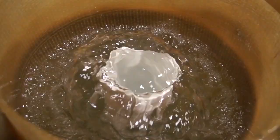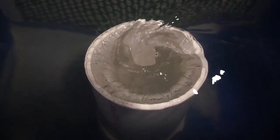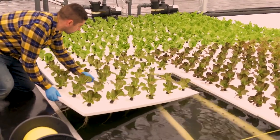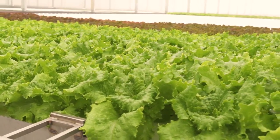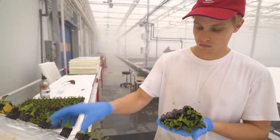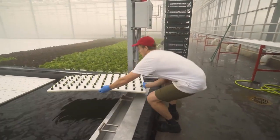But in our systems, the water is moving, it's being oxygenated, so the plants are able to stay with their roots in the water, they get the nutrition they need, they're not competing for water with any other plants. So we can put them much closer and reduce that footprint to a very small space.